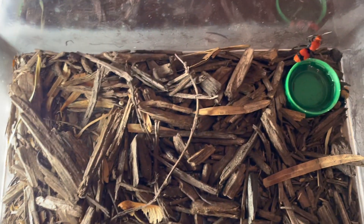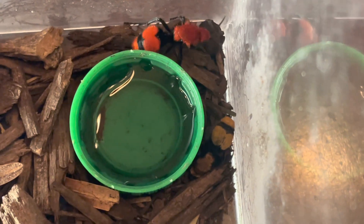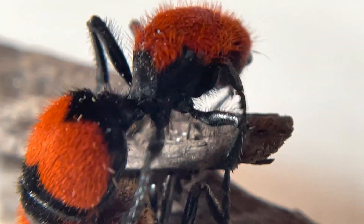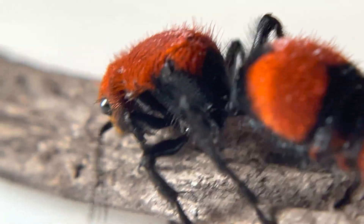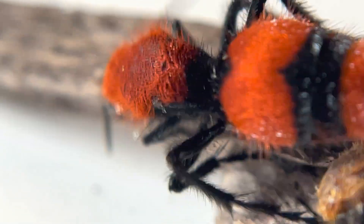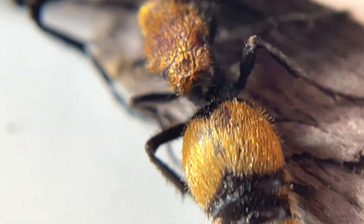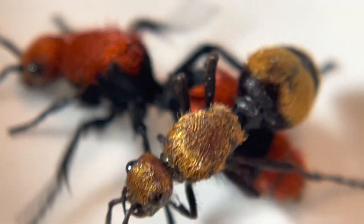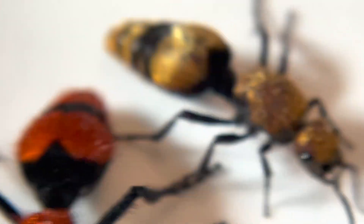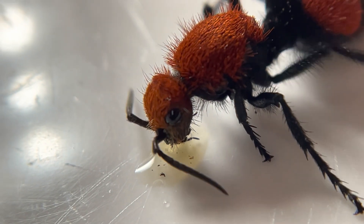Welcome back to Cobweb Castle, my name is Elliot. I'm going to do a quick feeding video and showcase a few of the insects I have. First off, we'll check out these two velvet ants. Both of these are wild-caught and they're very easy to take care of. I just make sure they have fresh water and honey, or you can do sugar water — kind of like a nectar-type drink. That's all they really drink.